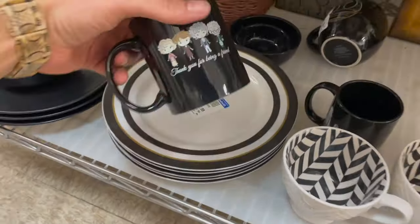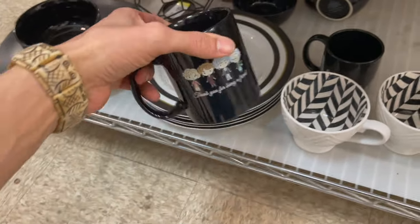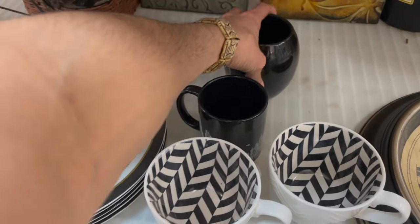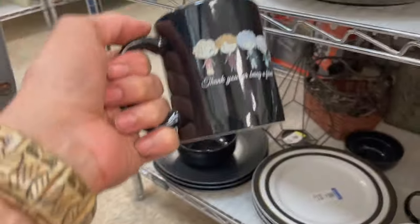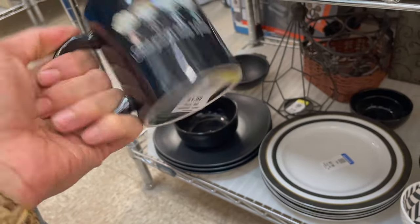Hey, I found a Golden Girls mug! "Thank you for being a friend" — I love this one, I'm gonna get it. Only because the last time I found a Golden Girls mug everybody wanted it, I went back and it wasn't there anymore — so I'm gonna get this one.